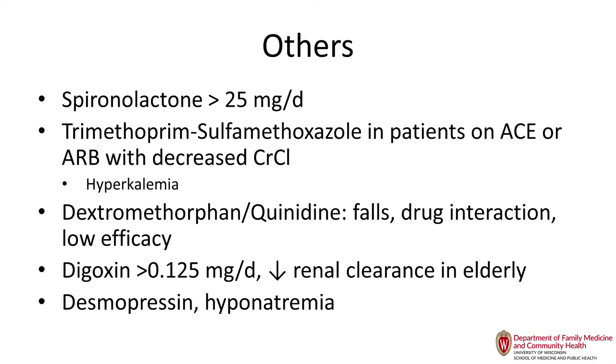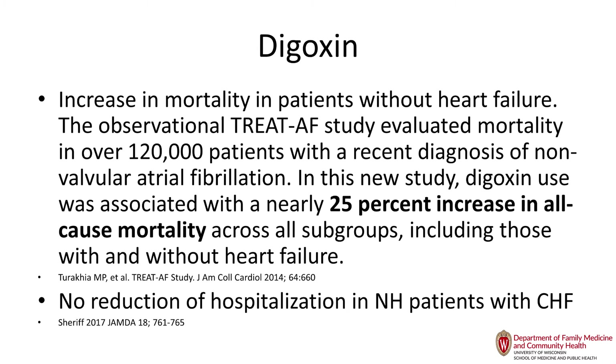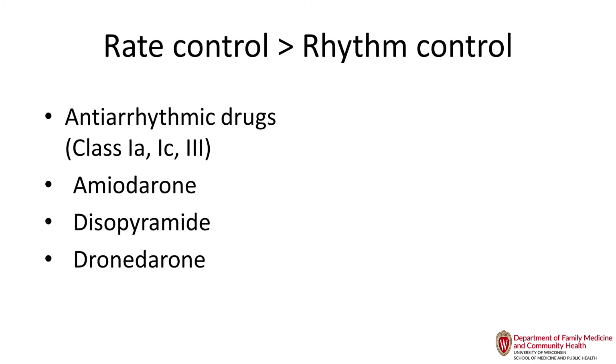Studies show no benefit of digoxin and increased mortality by 25%, which led the STOPP criteria to avoid digoxin altogether. Rate control is better than rhythm control in atrial fibrillation, so antiarrhythmics are on the Beers list. If your cardiologist puts a patient on an antiarrhythmic, monitor closely — it usually takes about four to eight weeks for CNS side effects to appear as the level crosses the blood-brain barrier. A few weeks out, patients may have ataxia, falls, or confusion, so caution patients and monitor them.